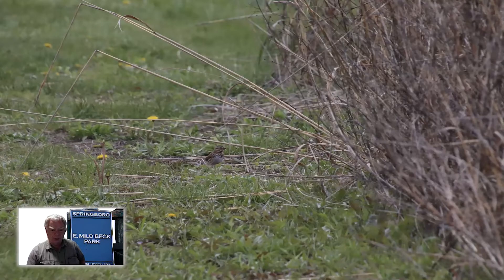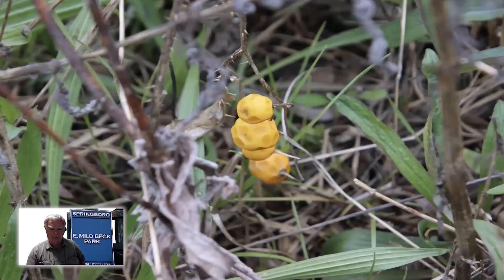I think this was a song sparrow — the little dark spot on the breast tends to indicate that. There's some kind of a little berry here; if you look closely at the stem just above those berries you can see some sharp little thorns. My plant books tend not to show the fruit — they show flowers, leaves, and sometimes stems — so I didn't make much of an attempt to figure out what kind of plant this was.